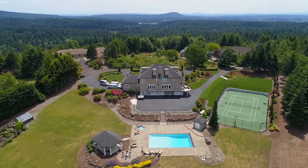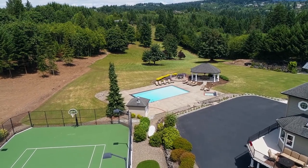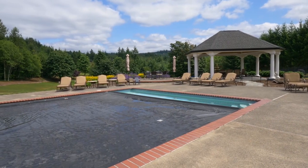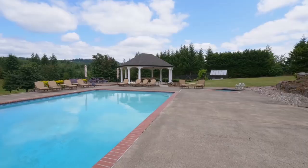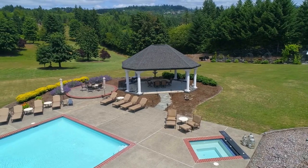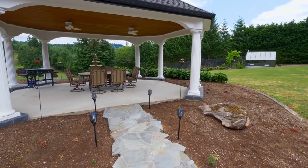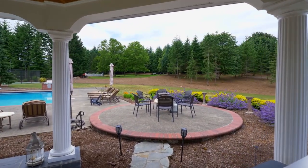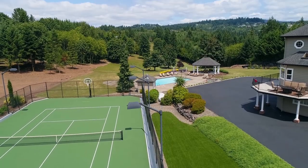The expansive outdoor features are ready for the ultimate in entertaining, social gatherings, and special events, with a regulation tennis court and sport court. The automatic pool cover makes it easy to uncover your pool whenever you'd like. The gazebo is ready for year-round entertaining, and you can grow your favorites in the greenhouse and wrought iron-enclosed garden.